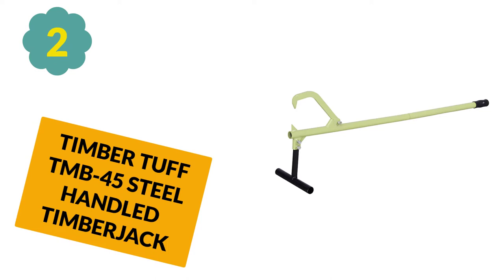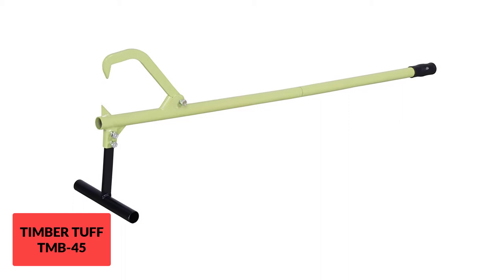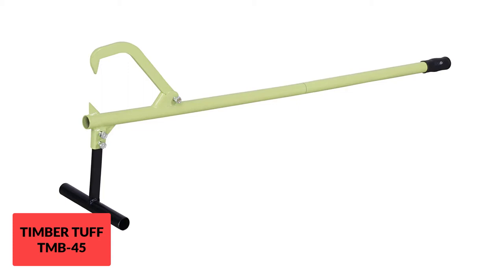At Number 2: Timber Tough TMB 45 Steel Handle Timber Jack. This is one of the best log jacks that makes lifting trees and wood easy. It helps to lift the log off the ground for effective chainsaw cutting. It comes solid so that the log can be secured precisely, and you can easily screw the two parts of the handle together. You can lift any log or tree at least 11 inches off the ground with this jack stand.